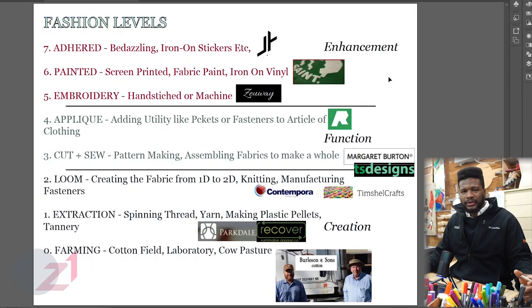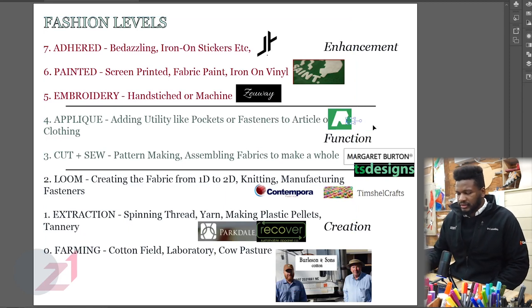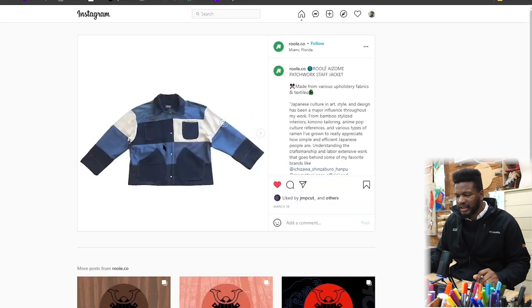Level four is like applique — I'm probably using that word wrong — but it's like adding utility to the piece. Pockets, fasteners, whatever. You're attaching functional elements to the article of clothing — a belt buckle, laces, pockets. I think Roulet is a good example of this; he loves to add pockets and buttons to articles of clothing. Adding function is a really big deal to him.